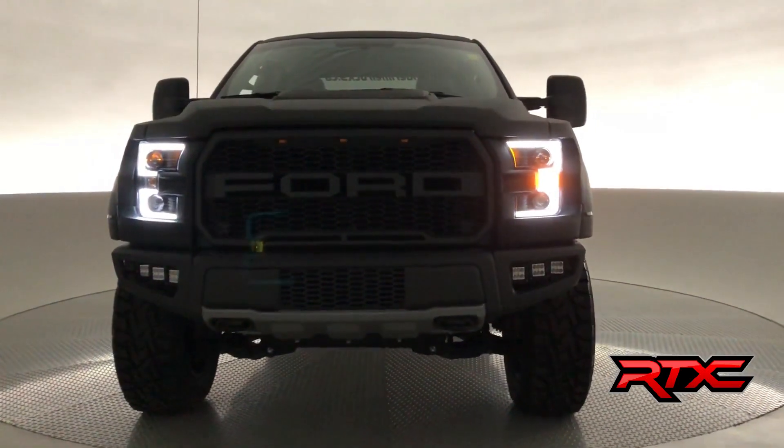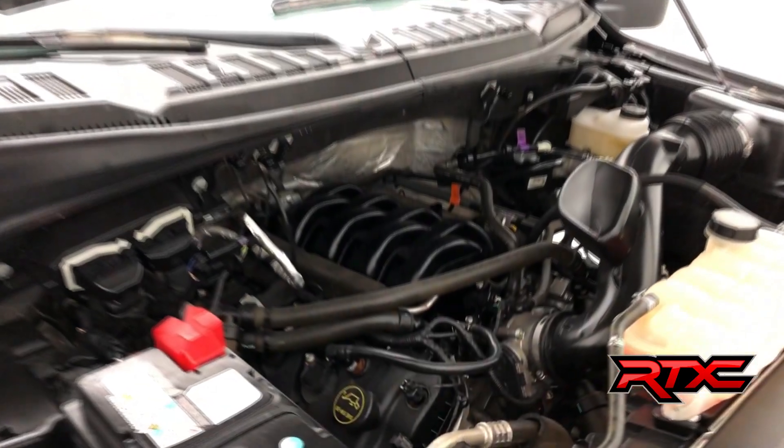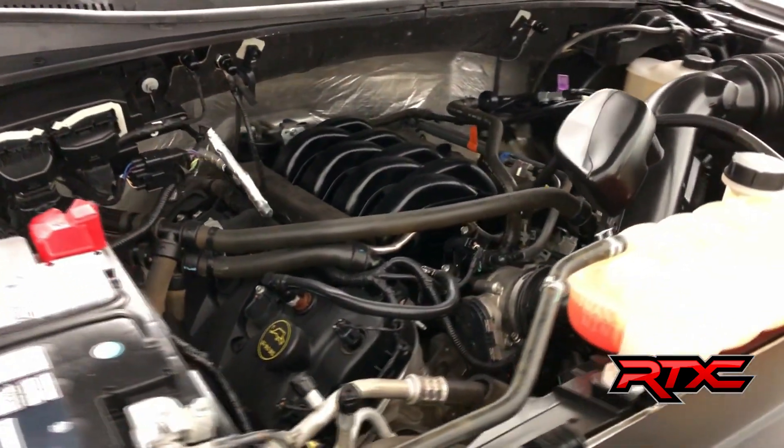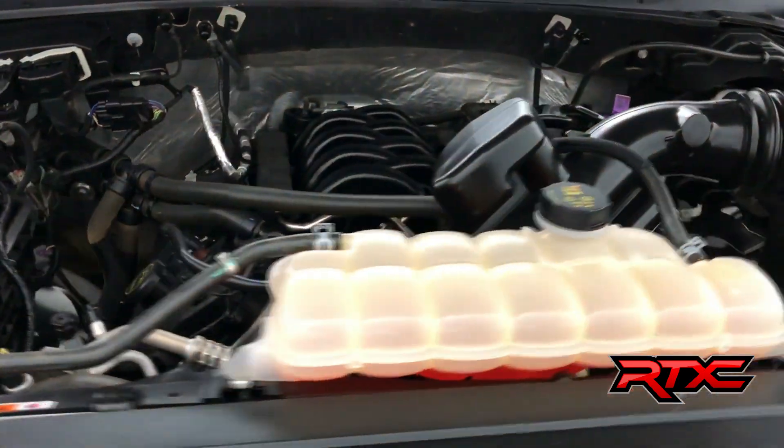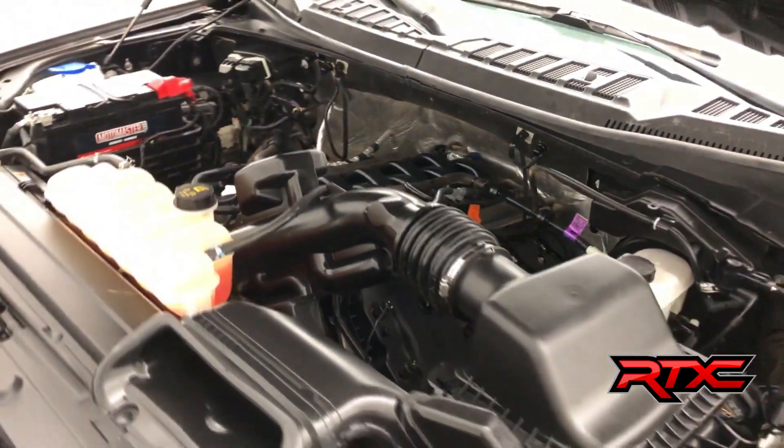As we head on now to the engine, which is a 5-liter V8 engine with 385 horsepower, 387 foot-pounds of torque, coming equipped with a 6-speed automatic transmission. And of course it is 4-wheel drive.